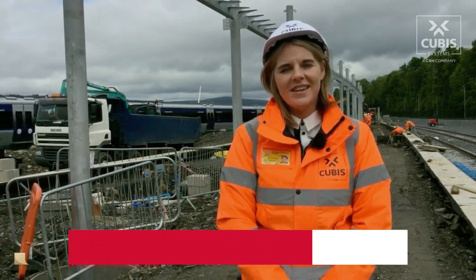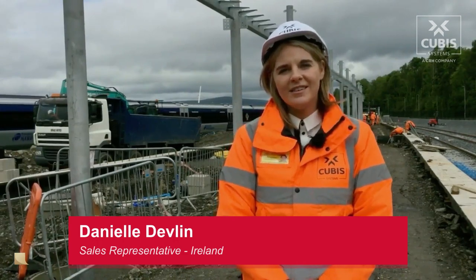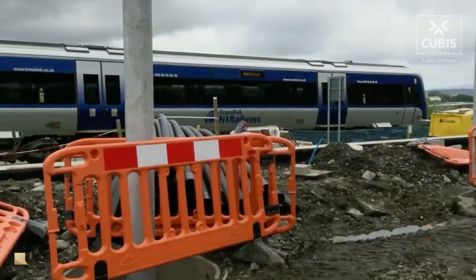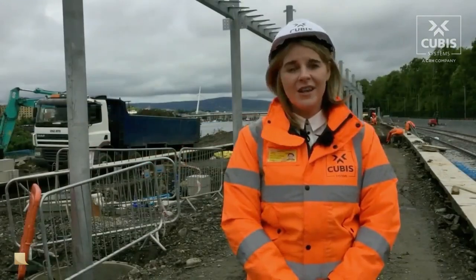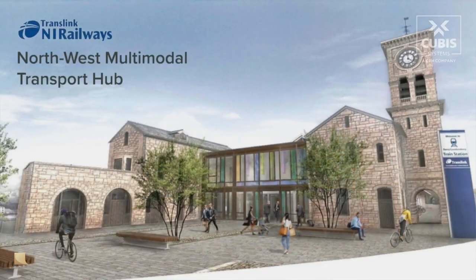Hello, I'm Danielle Devlin, Sales Representative for Ireland for Cuba Systems. Today I'm on site at Translinks North West multi-modal hub up in Derry, Londonderry, in conjunction with our fellow CRH company Farns, to see how work is progressing on this iconic multi-million pound restoration project for Northern Ireland.